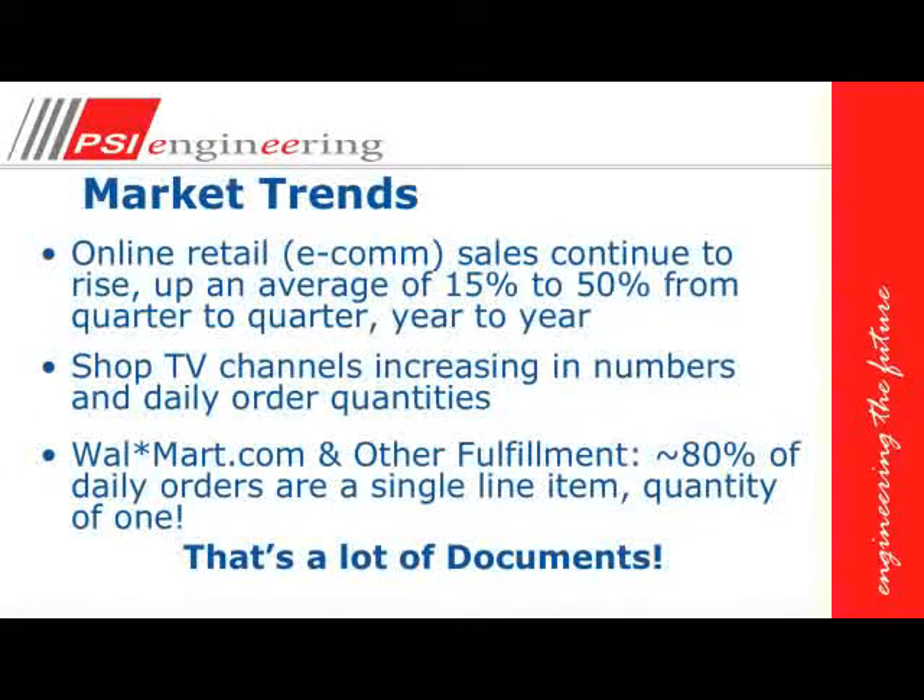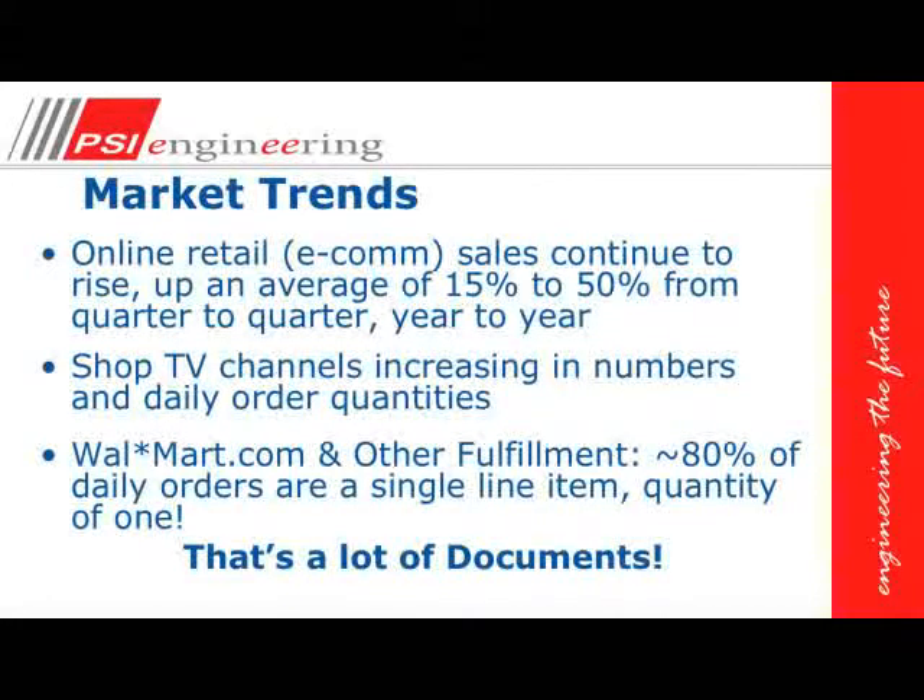Looking at market trends, e-commerce and e-retail has seen growth of 15 to 50 percent quarter to quarter, year to year. USA Today published an article reporting that Black Friday had a 20 percent increase in growth over 2009. We're also seeing more shopping channels on television, and Walmart.com and other order fulfillment companies are seeing 80 percent of their daily orders with a single line item quantity of one — meaning somebody is ordering a single product, and of course all those products need documents.